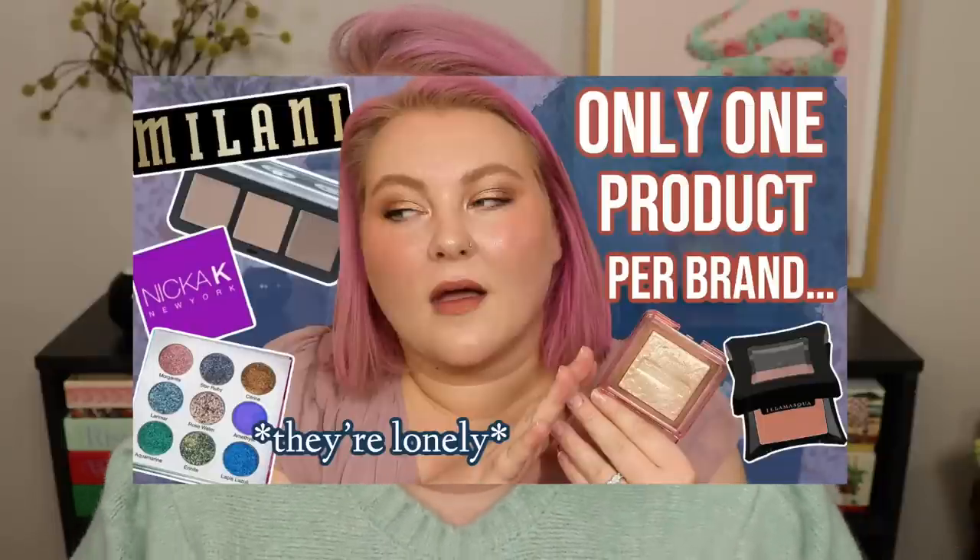Hi guys, welcome back to the channel, it's Lauren. Thank you so much for watching. Today is going to be kind of a part two, but also a spin-off of this video - we're getting very meta. I wanted to talk about products that I liked so much I went back and bought a different shade of that exact same product. The video I did before this, I talked about one-off products in my collection - the only item I have from that brand and the only color.